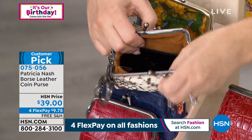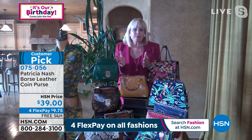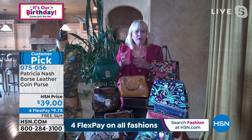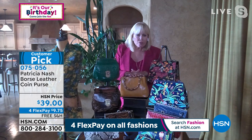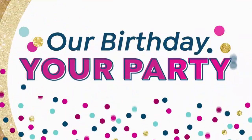Why do we need a coin purse now, Patricia? It has a ring on it that attaches to any bag — a backpack, a weekender, whatever. You always need that little something to put your things in: your coins, your sanitizer, your keys, your lipstick, a little mirror. It's got a key ring on it, and this has been one of the most popular little bags we've had. The item number is 075-056.